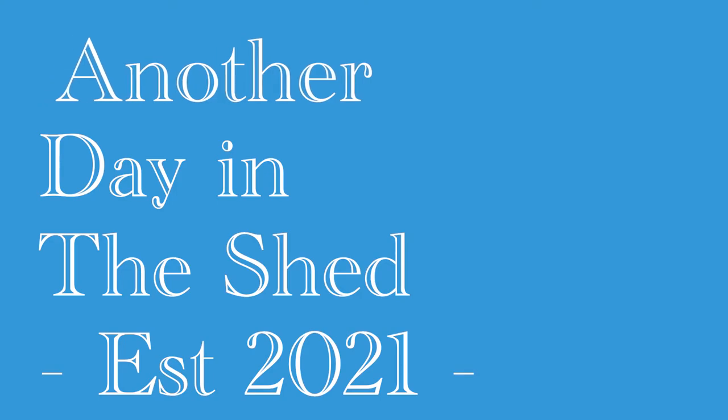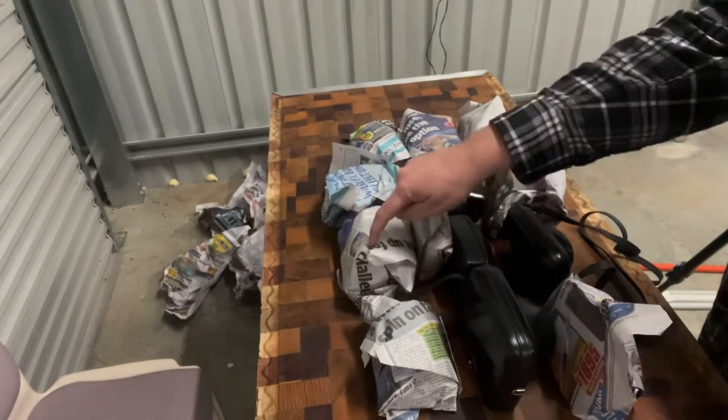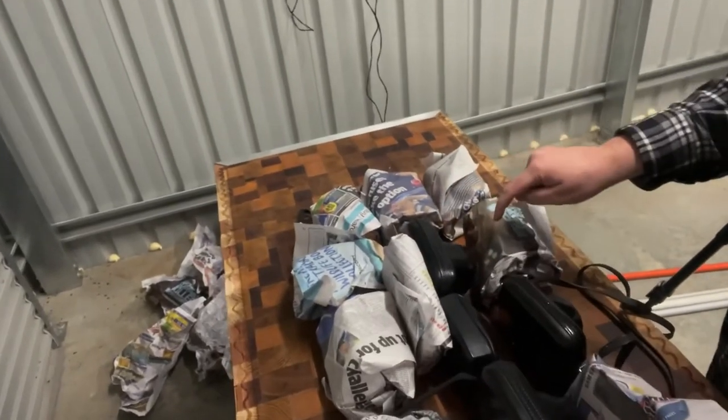G'day everyone and welcome back to another day in the shed. So we are down to our last — 13 cameras.